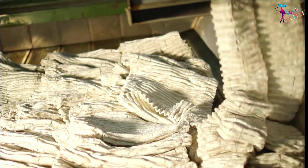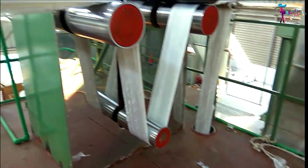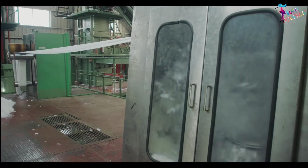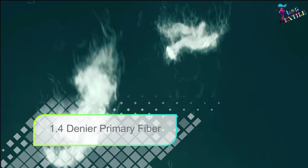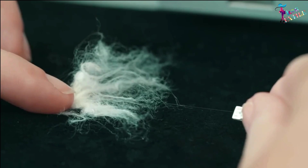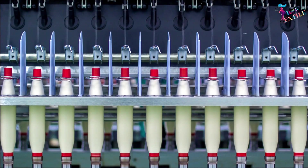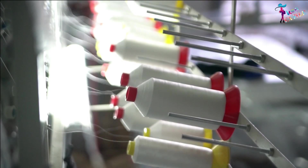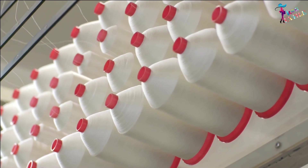The primary fiber automatically runs into the dryer to achieve moisture-free smooth fiber. The moisture-free primary fiber is then automatically transferred to the cutting machine and cut into the desired length as per the buyer's requirement. After cutting, we get moisture-free smooth polyester staple fibers. Through several spinning processes, the fiber is twisted and wound onto a spool.